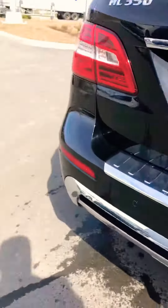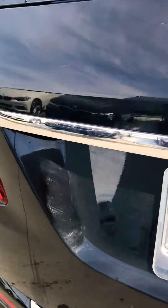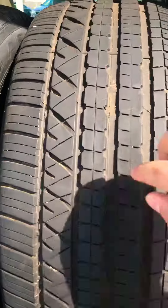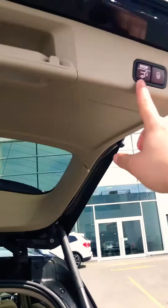I'll open the trunk for you — I don't want to open it too much. Here's a set of summer tires right here, also in very very good condition with good tread on them, as you can see. So it comes with two sets of tires — summers and winters. Automatic trunk.